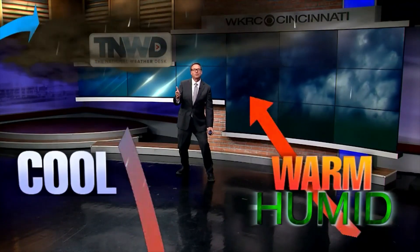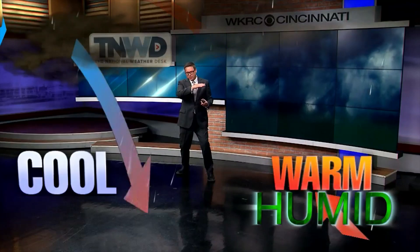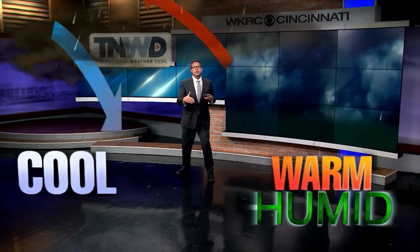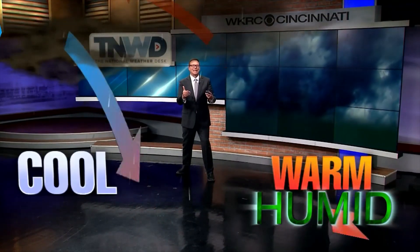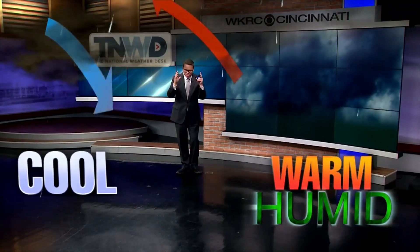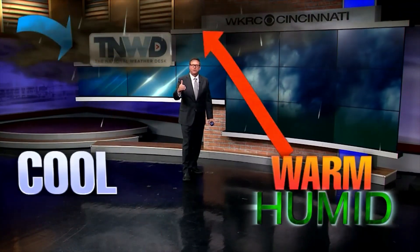And the cloud definitely looks scary. As that storm approaches, the shelf cloud passes your location. Usually, it's not long after that you begin to get the rain and the thunder. So yes, shelf clouds are scary looking — one of those scary cloud types that we see.